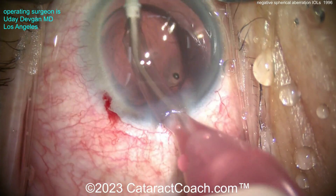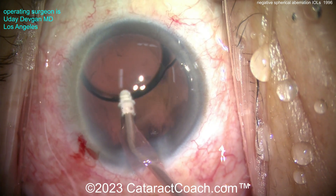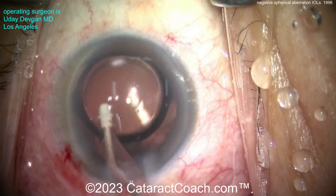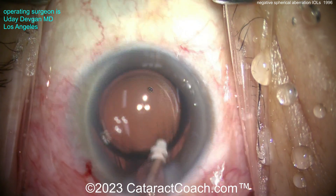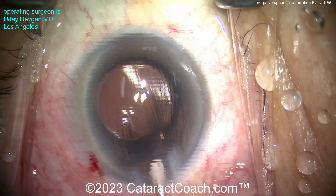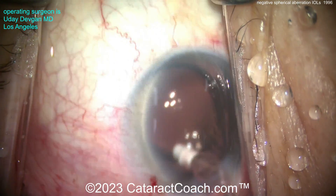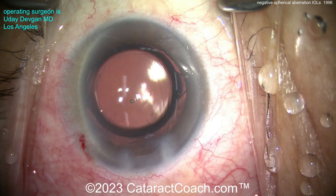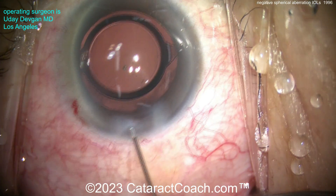That null zone is not going to actually focus light at the same power as the optic. Now removing the viscoelastic from the eye, the case looks pretty good. You definitely want to have these lenses well-centered. In my upcoming lecture I'll show you why it's so important to have these IOLs beautifully centered — because if you decenter a lens with negative spherical aberration in an eye where the cornea has positive spherical aberration, you can actually induce other aberrations like coma. The end of the case looks pretty good and I'll seal up the incision. You can clearly see that null zone of the optic.